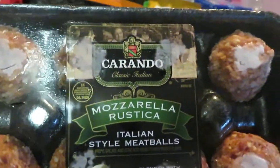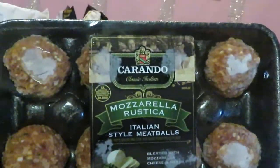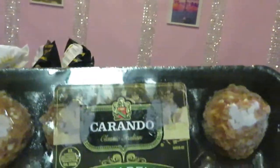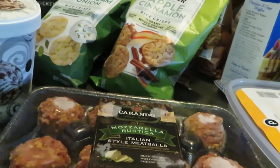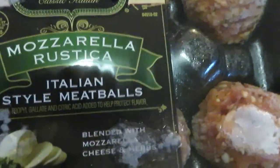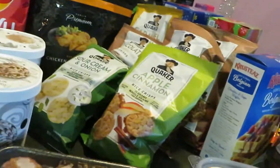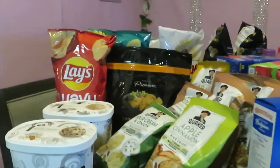Oh, I almost forgot — the Carando mozzarella Italian-style meatballs, sitting right in my face! These are on sale for three dollars and ninety-nine cents — normally priced at seven dollars, so that's a steal. I should have gotten a couple more. Make sure you do this meatball deal. They look really good — blended with mozzarella cheese. I'm going to make some meatballs and pasta with those.